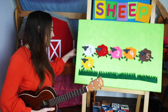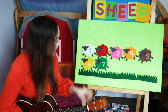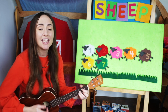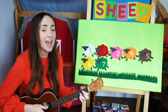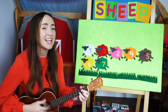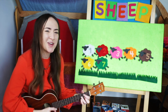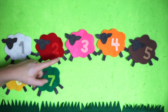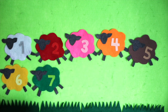Our next color is green. Sing with me. Mary had a green lamb, green lamb, green lamb. Mary had a green lamb, its fleece was green as grass. Let's count: one, two, three, four, five, six, seven. Very good.